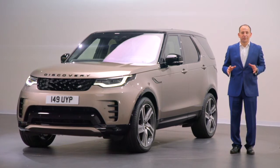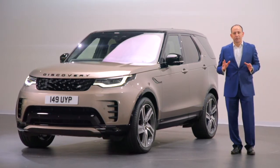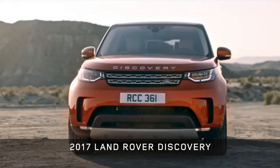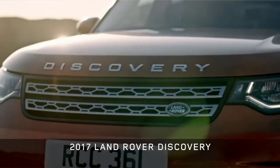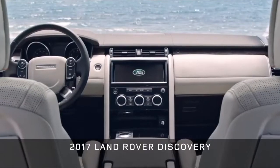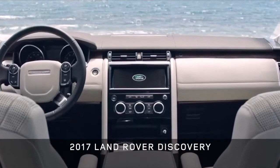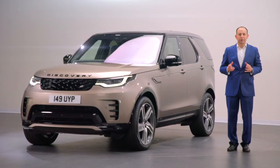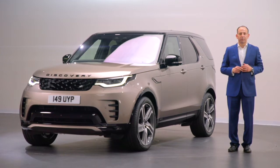We launched the current generation of Discovery back in September 2016 at the Paris show. It was intentionally a dramatic evolution, both in its design and engineering, and it sat alongside the Discovery Sport as part of the Discovery family. Its launch was also part of a bigger plan — a plan that helped to establish our clear three-family strategy for Land Rover.